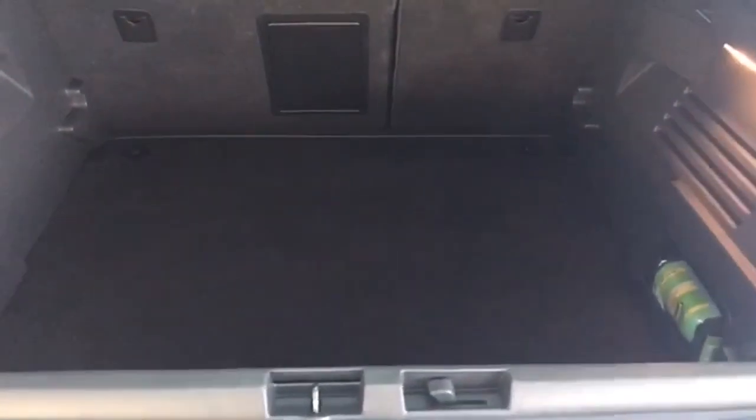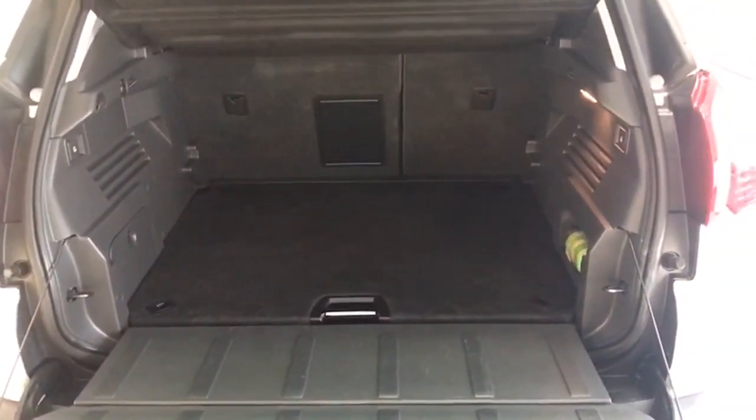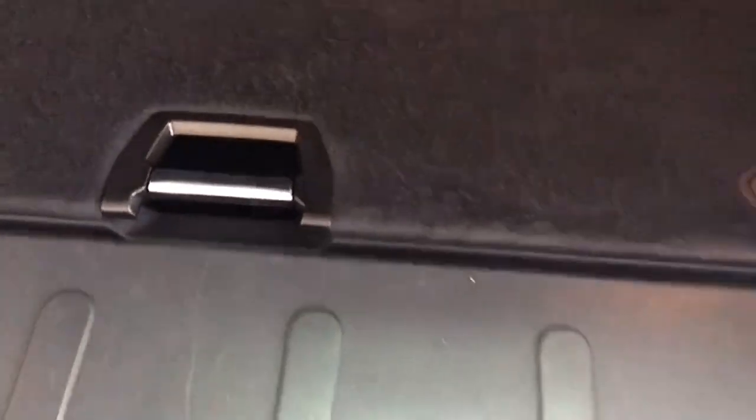Let me show you the luggage area here, because this is an absolutely fantastic boot area. You can flick this down here and it drops completely flat to give you a massive luggage area — very easy to load stuff along the flat surface. It also has a double boot floor for even more storage space.